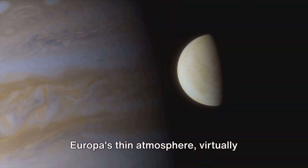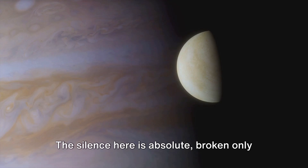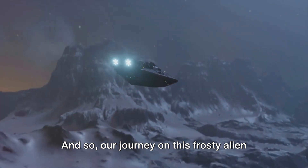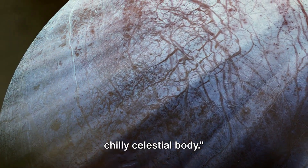Europa's thin atmosphere, virtually non-existent, offers no protection from the raw emptiness of space. The silence here is absolute, broken only by the occasional creak of shifting ice. And so our journey on this frosty alien world begins — imagine your new homestead on this chilly celestial body.